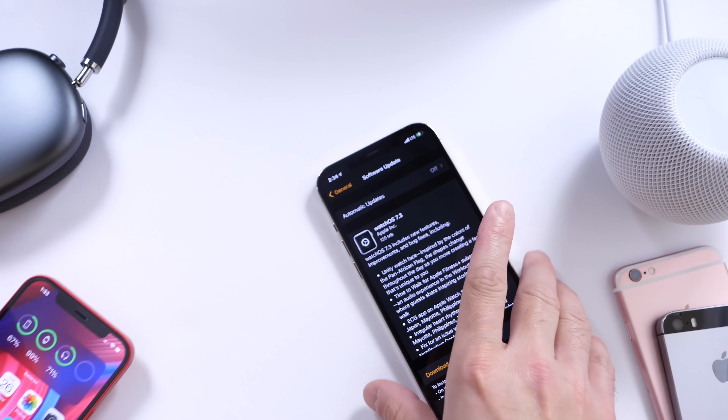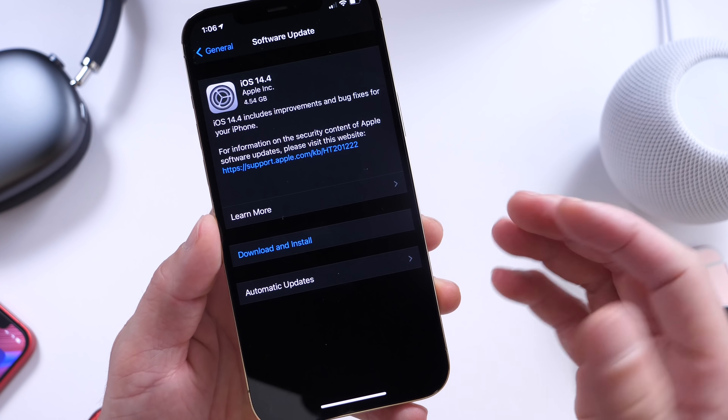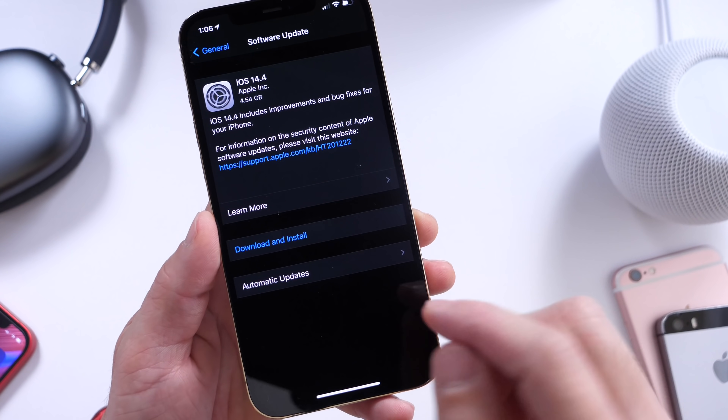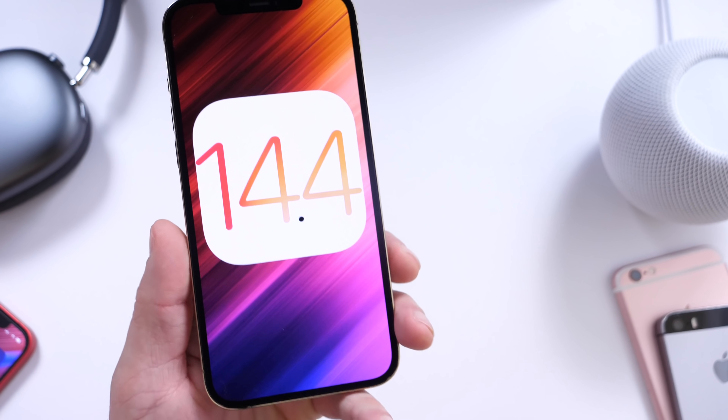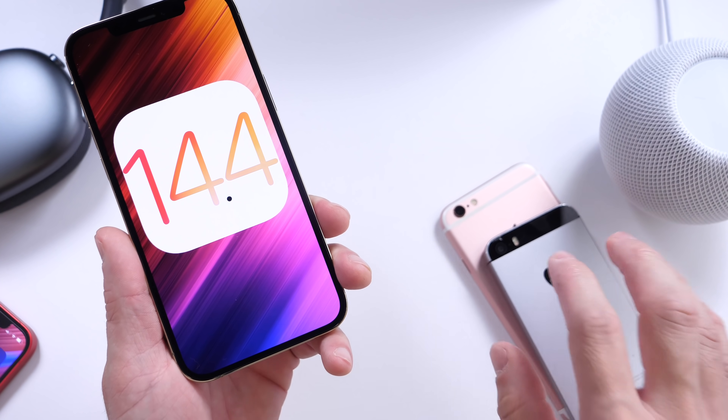Apple today is releasing a ton of software for iPhone, iPad, tvOS — everything across the board, as per usual. In this video we're going to go over everything that's new, as we always do, and some of the bug fixes and concerns that I continue to have for older devices.